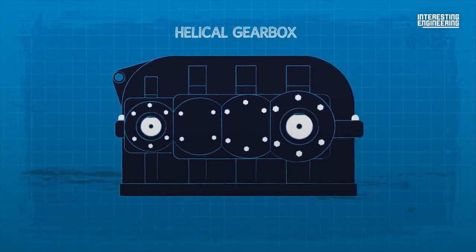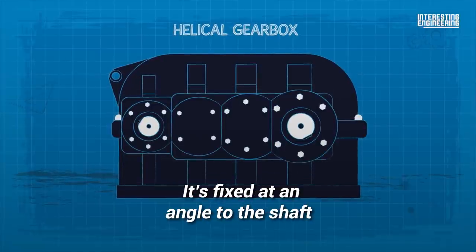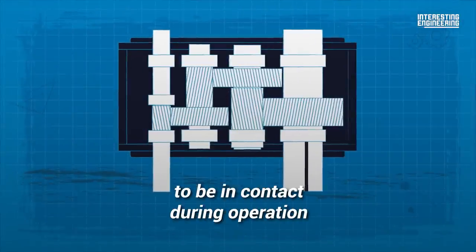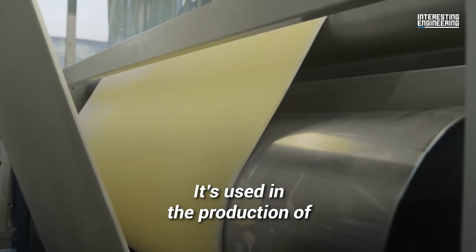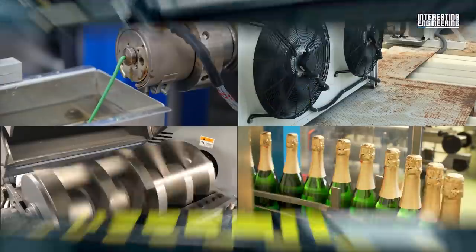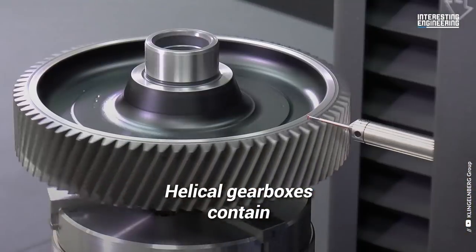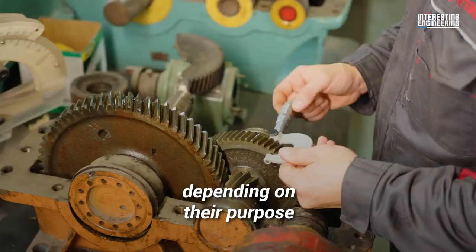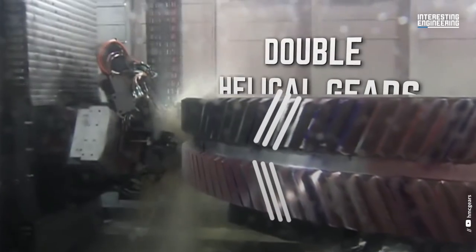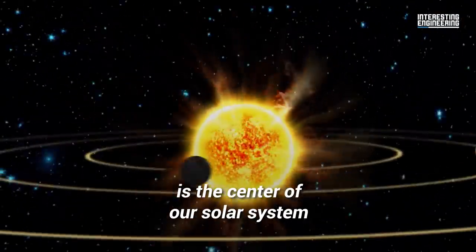A helical gearbox is one of the most widely used and most efficient gearboxes. It's fixed at an angle to the shaft, which enables multiple teeth to be in contact during operation, carrying more load. It's used in the production of plastics, cement, and rubber, and functions in extruders, crushers, coolers, and conveyors. Helical gearboxes contain different types of gears depending on their purpose. The most common ones are single helical gears, but there are also double helical gears and herringbone gears.